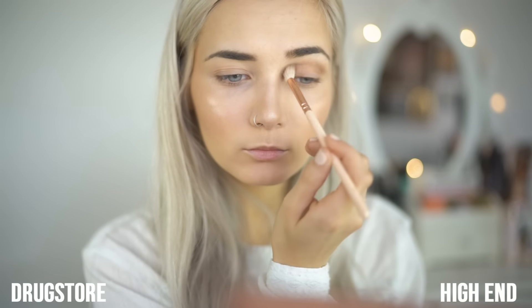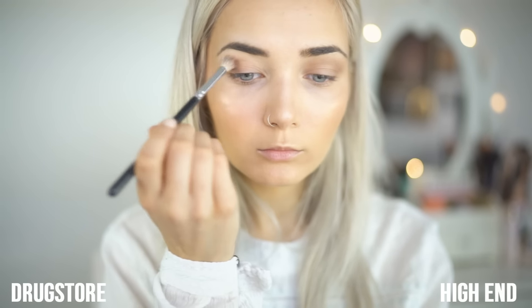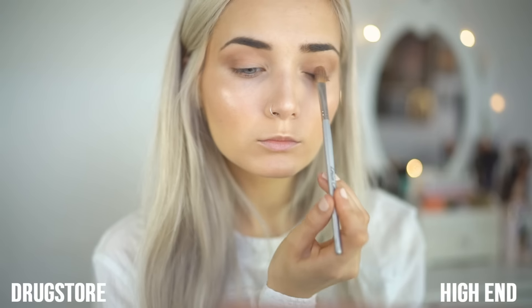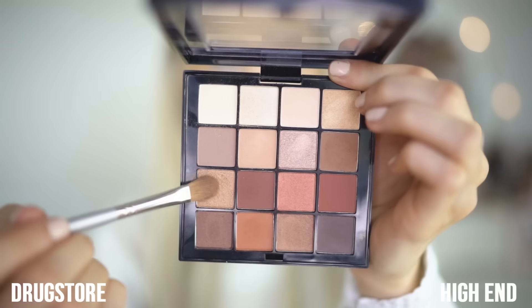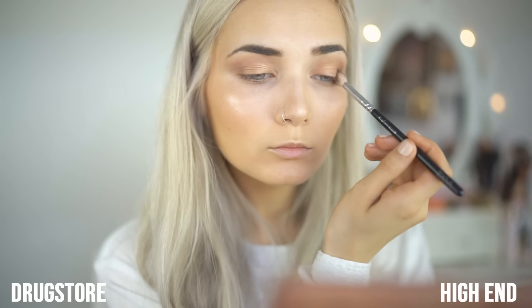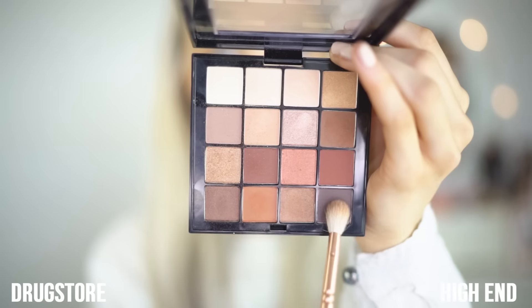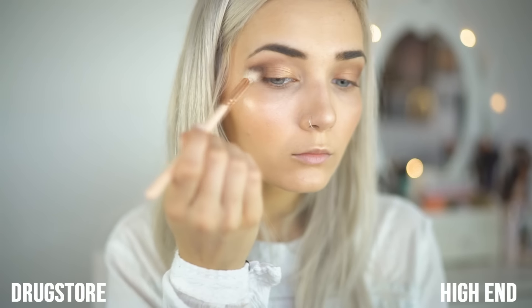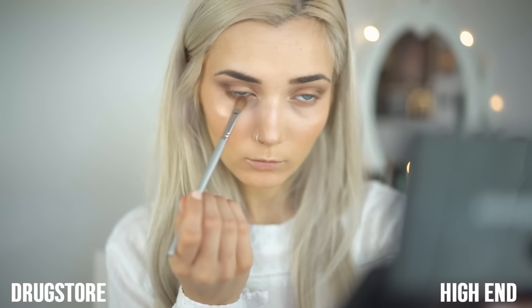First, I'm taking the shade Truffled from the Semi Sweet Chocolate Bar palette and popping that into the crease as a transition shade, then doing the same on the other side using the equivalent shadow from the NYX palette. I'm now reaching for the shade Bon Bon from the Semi Sweet palette and applying this to the centre of my eyelid, then using the third shadow down from the NYX palette on the other lid. To finish off the eyes, I'm reaching for Pudding and applying it into the crease for more depth, then repeating the same with the last shadow of the NYX palette. I'm also pulling those shadows along the lower lash line to complete the whole look.